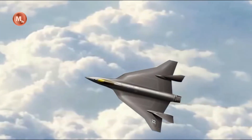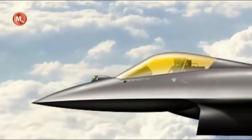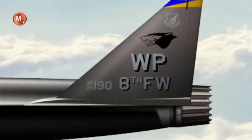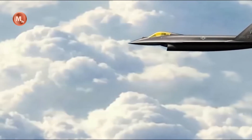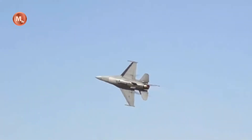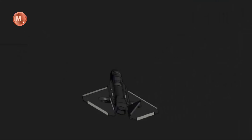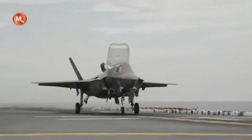Overall, the unveiling of the F-36 Kingsnake has sent shockwaves through the international defense community. This next-generation fighter jet represents the pinnacle of aviation technology, combining stealth, advanced avionics, superior firepower, and enhanced maneuverability. As the successor to the F-35 Lightning II, the F-36 Kingsnake promises to set new standards in aerial warfare and cement the United States' position as a global leader in military aviation.